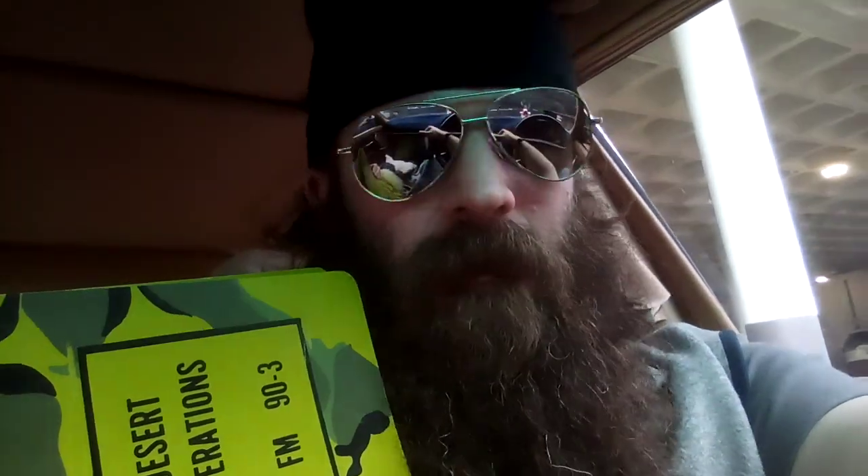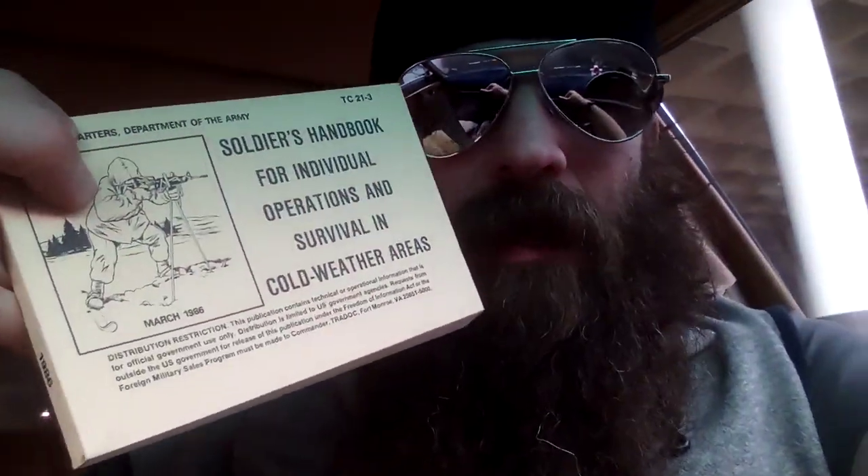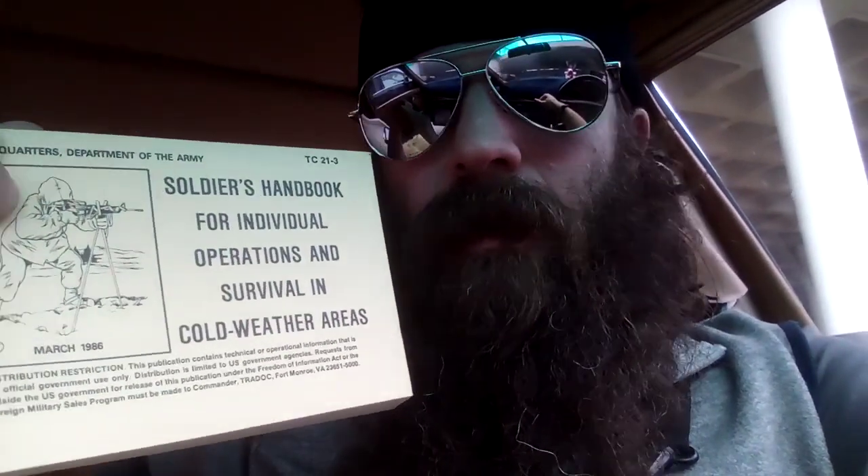Maybe read a couple bits here and there, or by chapter, because I really have got to do something — my channel is going stale if it isn't already. So I got this Desert Operations manual. I also got Field Hygiene and Sanitation. This one is old enough — I think it's been released — but they've got a warning on there. I need to check that out before I share it, along with another one that has a note about not distributing it.